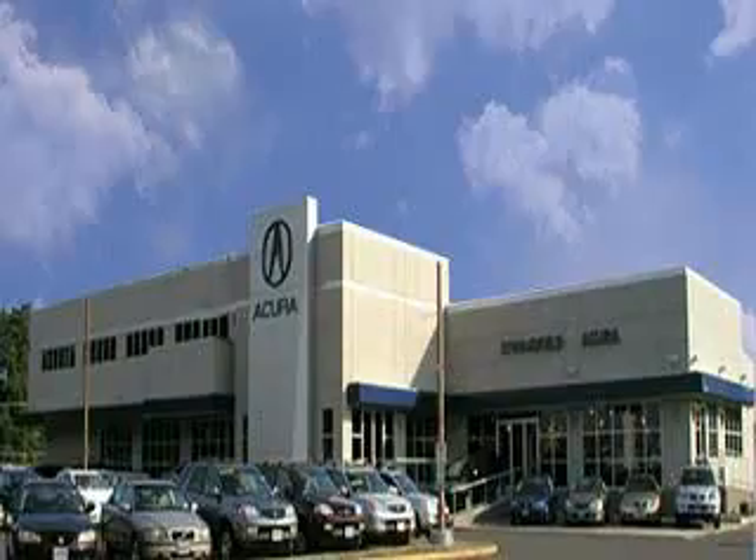Check out this Palladium Metallic 2010 Acura TSX sedan, equipped with a 4-cylinder engine and an automatic transmission.